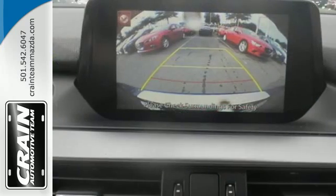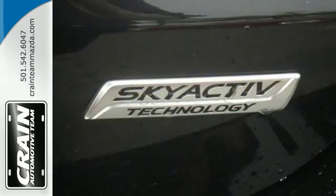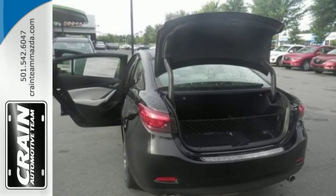The efficiency of the Skyactiv engine makes this a responsible, sensible purchase, but the power and performance from that same engine also makes it fun and sexy.